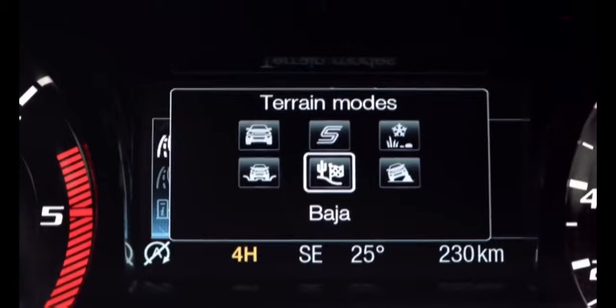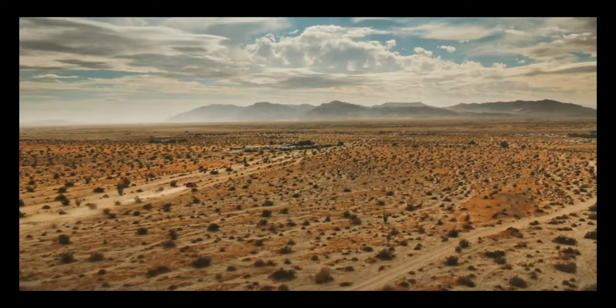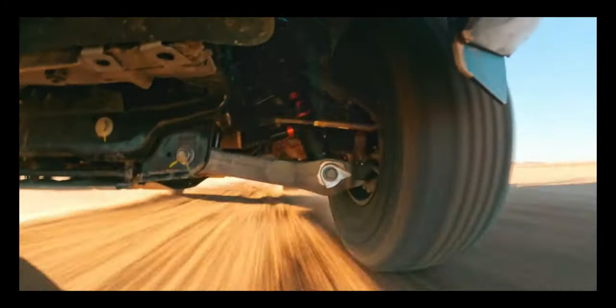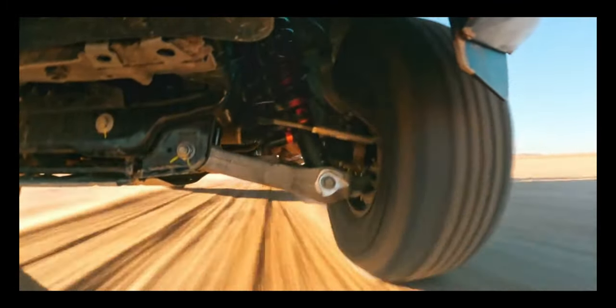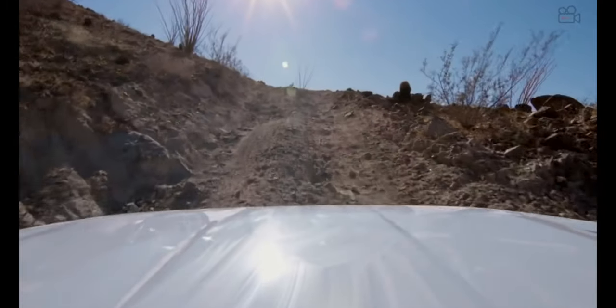The 2022 Ford Maverick is available to order now in XL, XLT, and Lariat models. It'll arrive this fall starting at $21,490 for the base XL model, $23,775 for the XLT, and $26,985 for the Lariat.